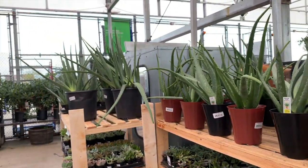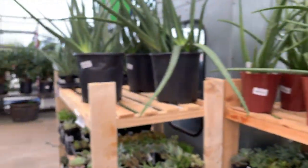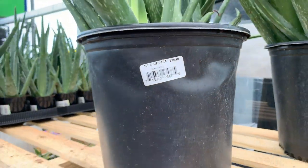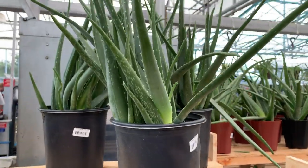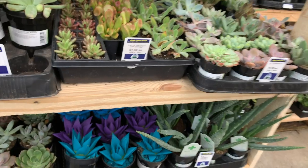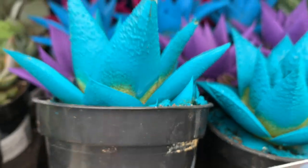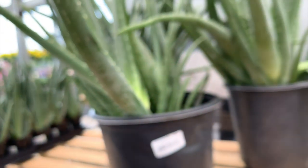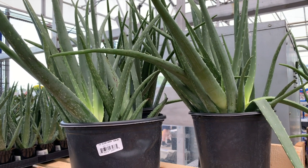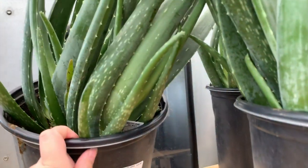They've got a major aloe situation going on. They have medium ones for about $8.99 in six-inch pots, and then larger ones at $29.98 in ten-inch pots. I kind of want one. They've got a lot of these painted ones too, which look cute but they've been painted on - super depressing. I wasn't prepared to find a gigantic aloe. Do I want one today? Where would I put it? Maybe I'll come back.